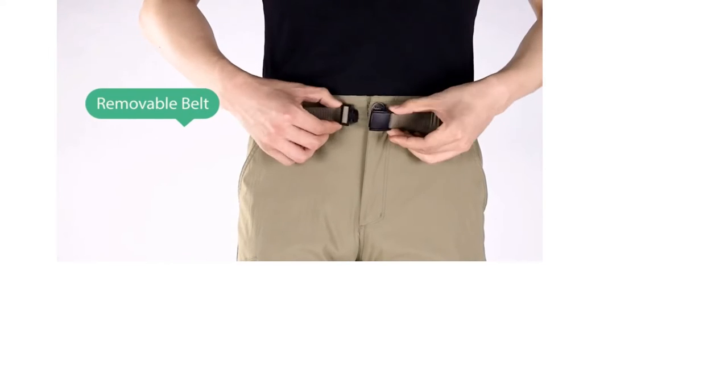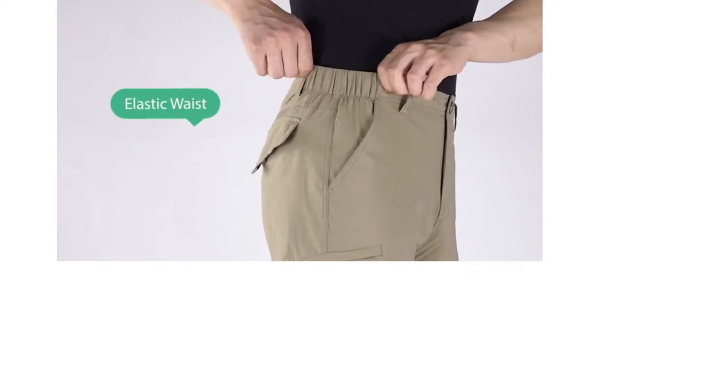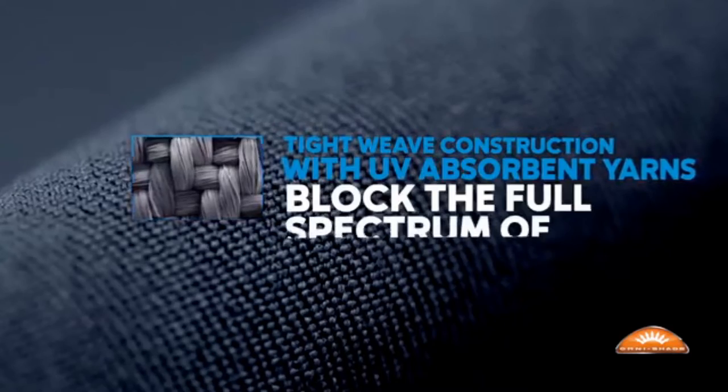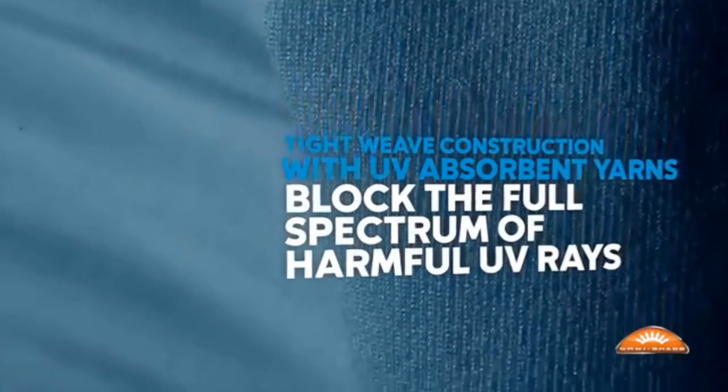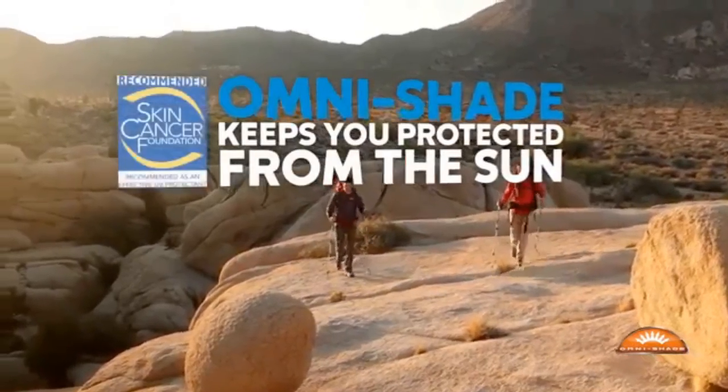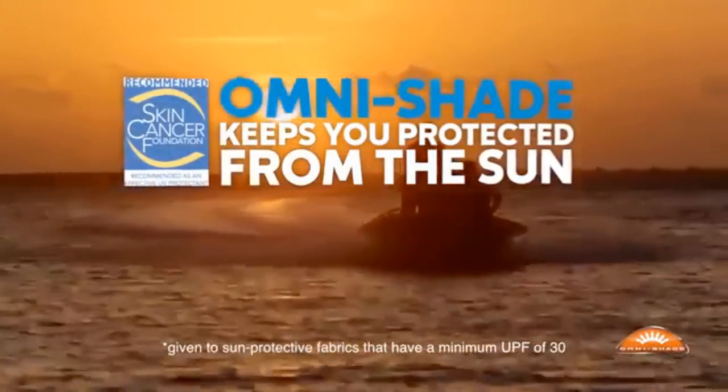Columbia's Silver Ridge Convertible Pants sit at the top of the list since they work great in most weather conditions, can turn into shorts, and have a lightweight design. As you check out Columbia's hiking pants along with the others, you can go through the buying guide to figure out what features will be the best option.